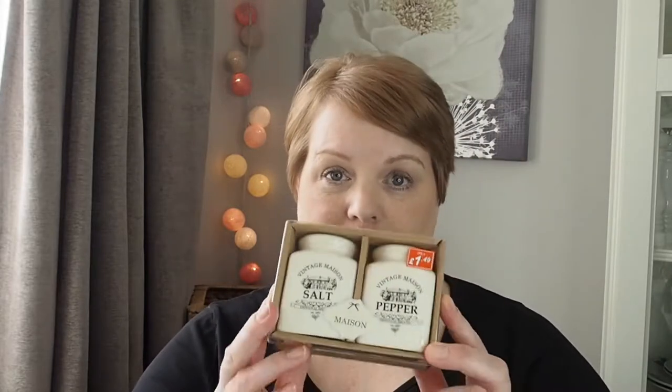Hi everyone, welcome back to my channel! Today I have a budget store haul to show you, so I'll just get straight into it. I picked up some washing up gloves — boring, but a pound for two pairs. I also got some salt and pepper shakers which were £1.49. I like them because they're a bit vintage.